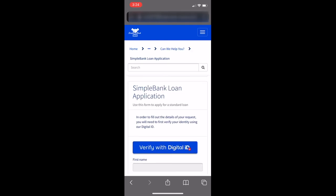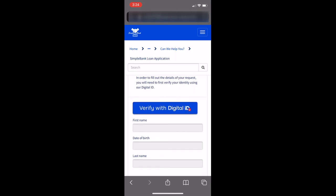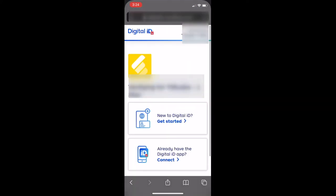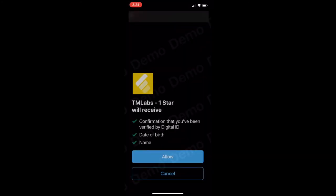This bank has chosen to deploy TM Labs Digital ID Integration Framework for ServiceNow. By clicking on the verify with digital ID button, the customer is taken to Australia Post Digital ID's website where the verification process can be completed quickly and easily, especially if the customer already has the digital ID mobile app installed.